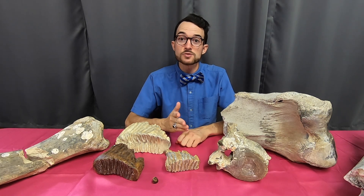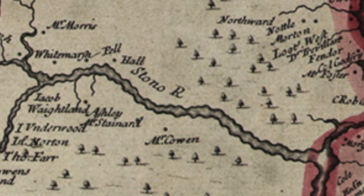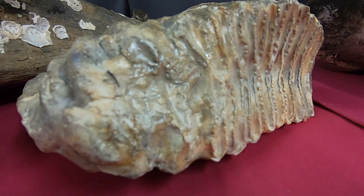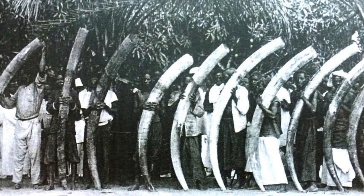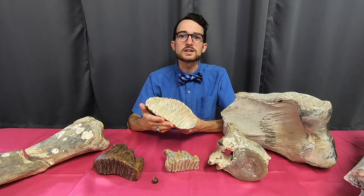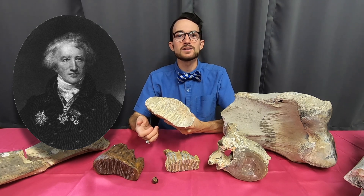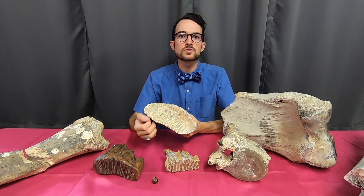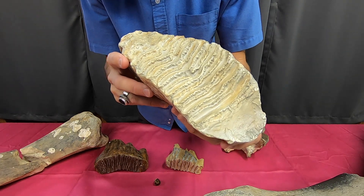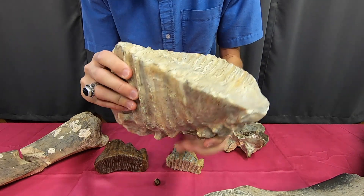Our journey today takes us to the coast of South Carolina, when in 1725, slaves at Stono Plantation uncovered a set of teeth belonging to a Columbian Mammoth. While the plantation owner was unable to identify the remains, the slaves knew right away that the teeth belonged to an elephant, a creature they were all too familiar with. In 1806, French biologist Georges Cuvier published an account of this discovery. In it, he described how these slaves comprehended the connection between mammoths and modern elephants long before European biologists. That makes these teeth from Mammuthus columbi the first properly identified fossils in all of North America.